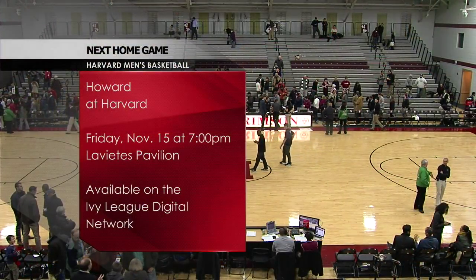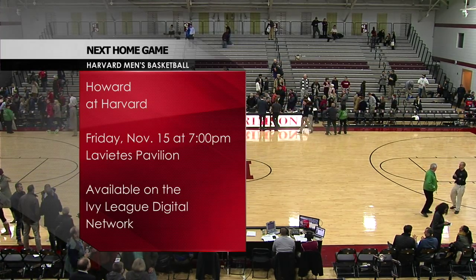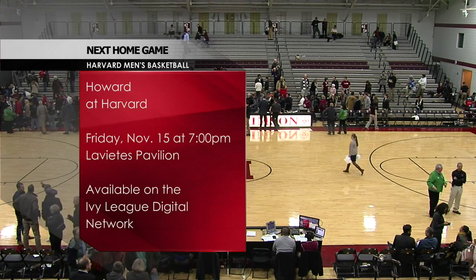The final score: 79 to 37. For Scott Sudikoff and everybody else here at Harvard University, I'm Andy Towne. Thanks for watching, we'll talk to you next time.